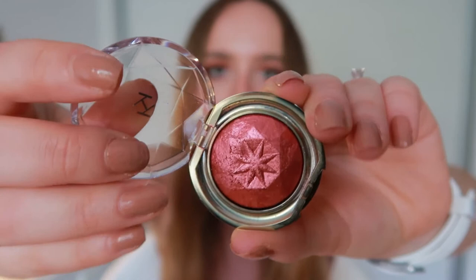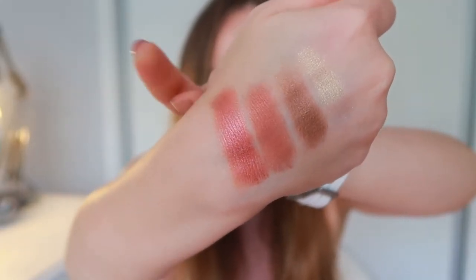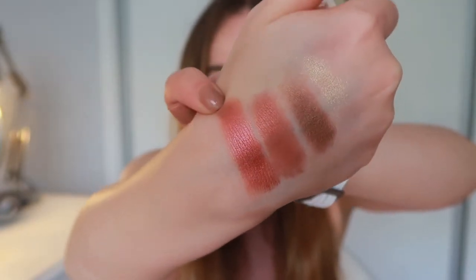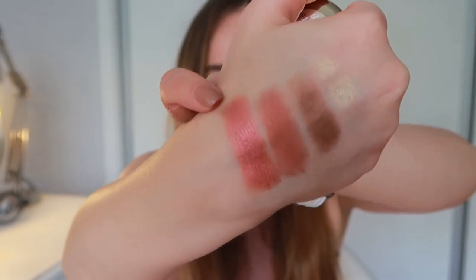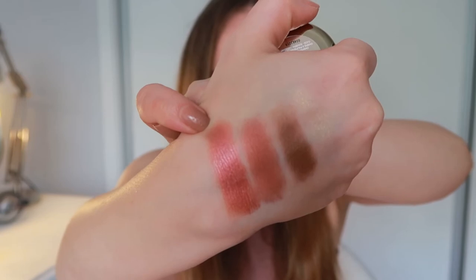I almost feel sad about using this because it's just so pretty. Compared to the other one, I'd say it has more of a purpley undertone, it's a lot more shimmery and reflective — almost a metallic finish.